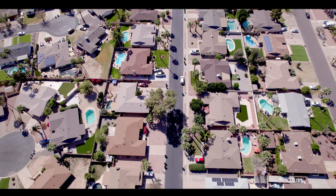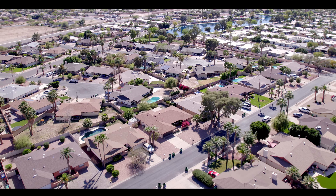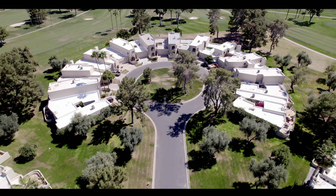Littreau Park truly has a home for every lifestyle. From estate homes to smaller single-family homes, condos to patio homes, there's a home for everyone.